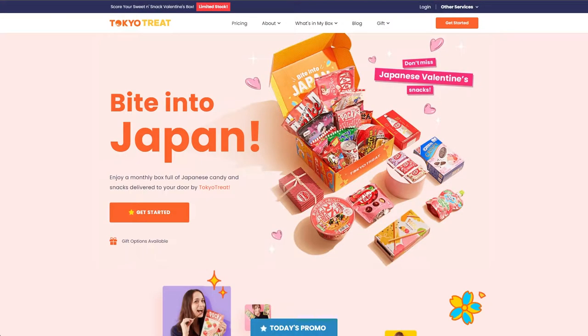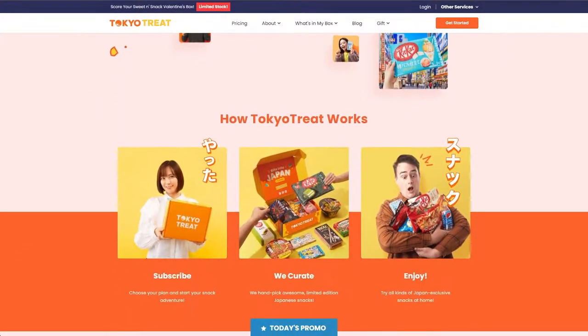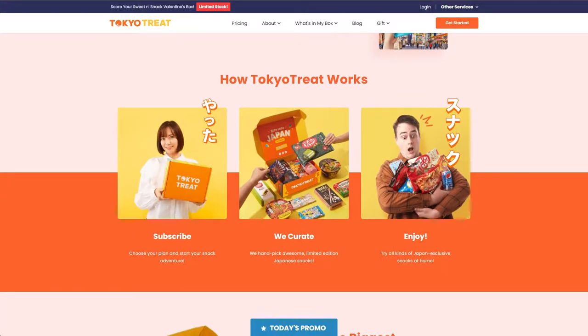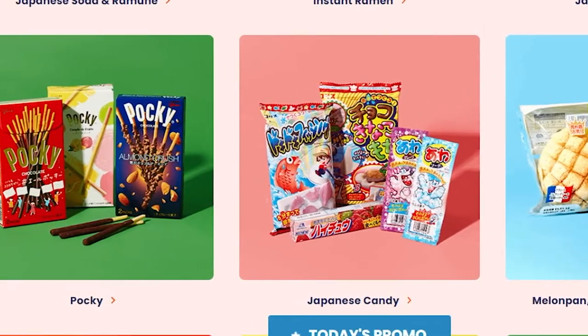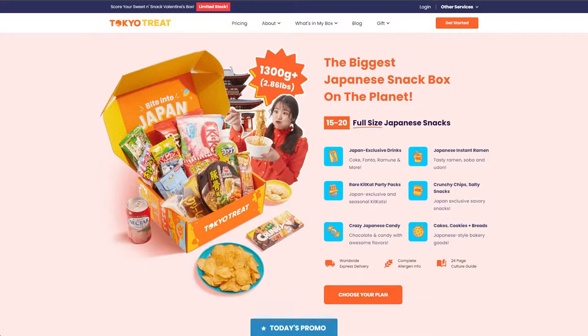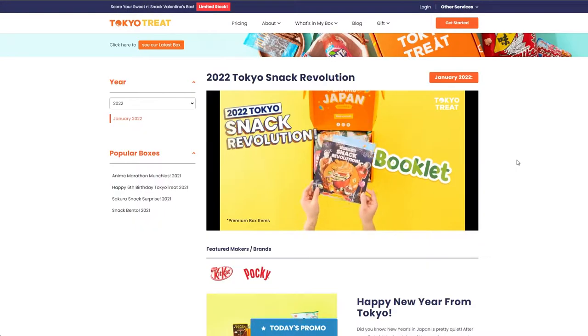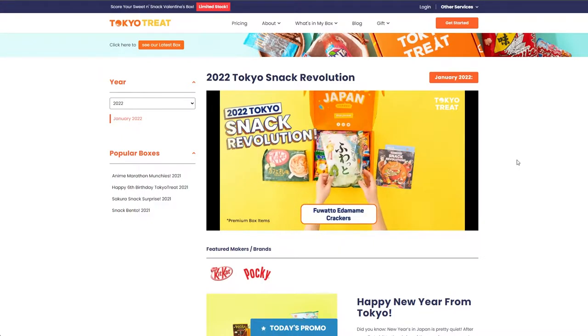First, I want to make sure everyone's on the same page. For the uninitiated, Tokyo Treat is a subscription service that sends you 15 to 20 kinds of pre-selected snacks from Japan. They range from Japanese exclusive drinks, instant ramen, rare KitKat party packs, crunchy chips and salty snacks, crazy Japanese candies, as well as cakes, cookies, and breads. Basically, the items they send you are either seasonal or just simply hard to find outside of Japan.